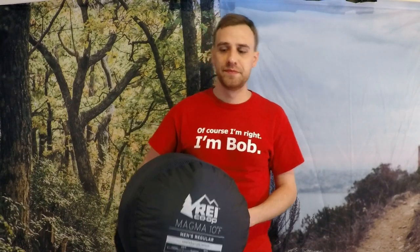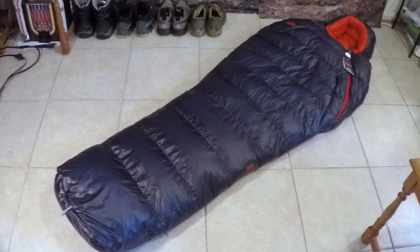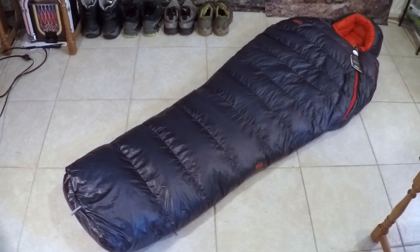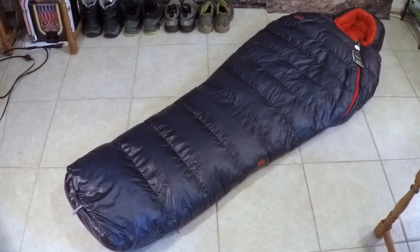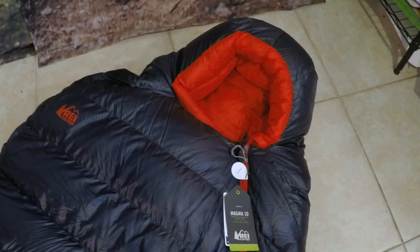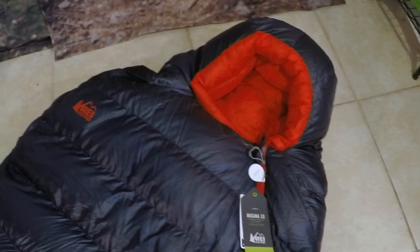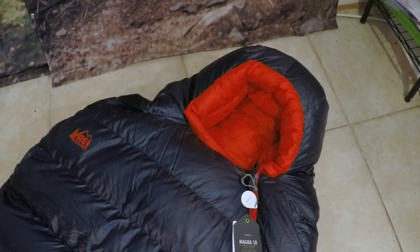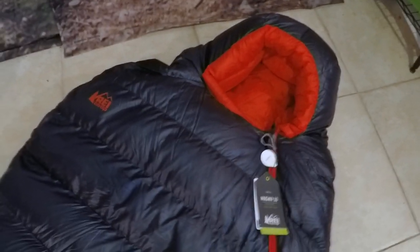Let me go ahead and open this up for you so you can take a look at how it looks as well as some of the design features they put into it, to give you a better idea of how it might work well for you. I got it all opened up and set up here. Obviously extremely, extremely beautiful. Starting up at the top right away, you're going to notice the hood — a more contoured hood to create a better form fit around not only your shoulders and your head, to create a more efficient and warmer sleeping bag.